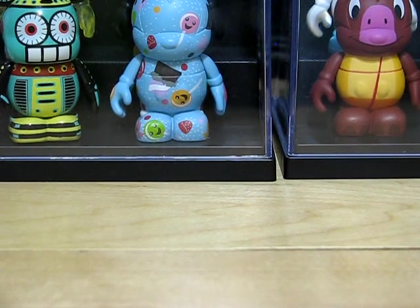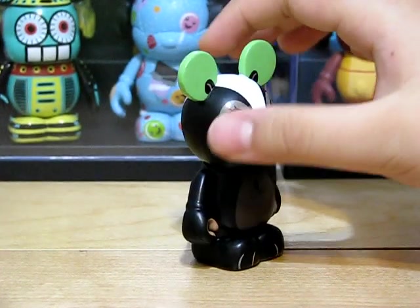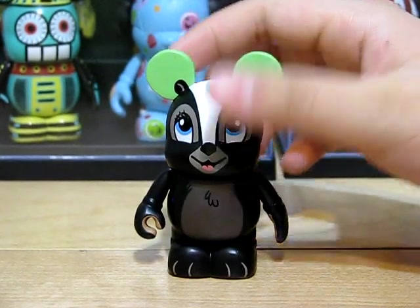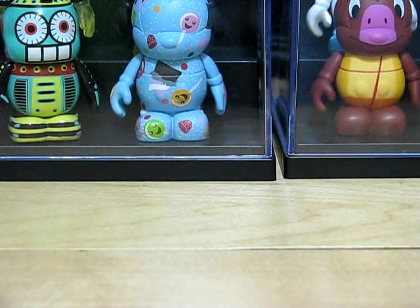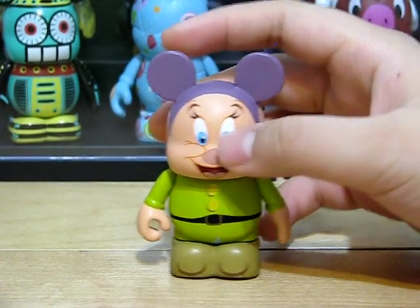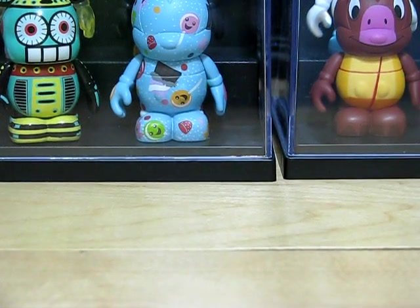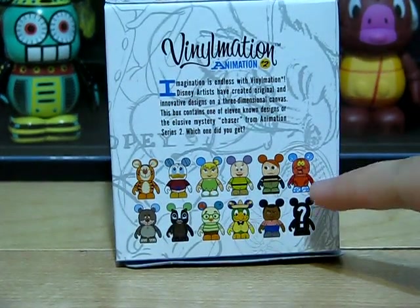Another Animation 2 I got was Flower from Bambi. I traded for all of these but Chicken Little — that one I bought. The last Animation 2 I got was Dopey. I really like him because he's from one of my favorite movies, Snow White. Just in case you want to trade with me, I am looking for Jose, Sebastian, and Donald.